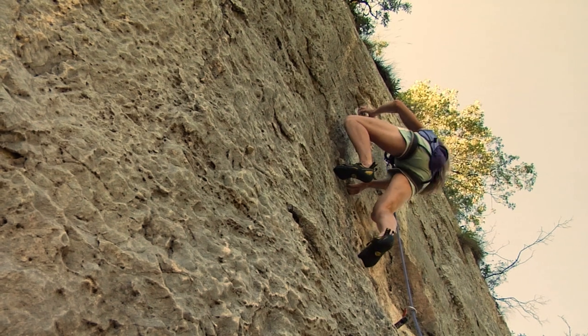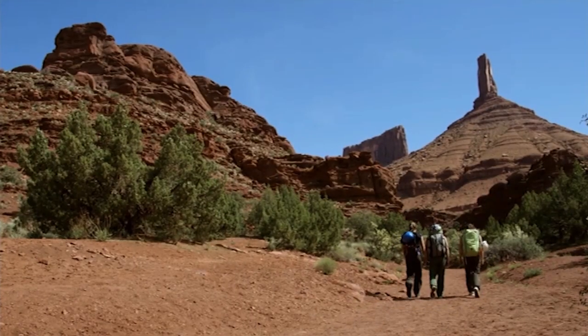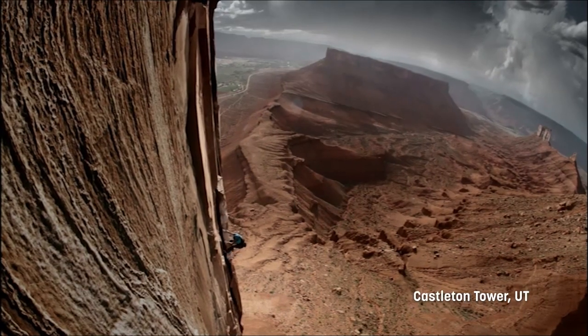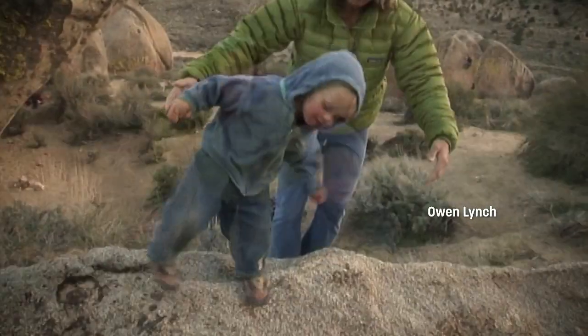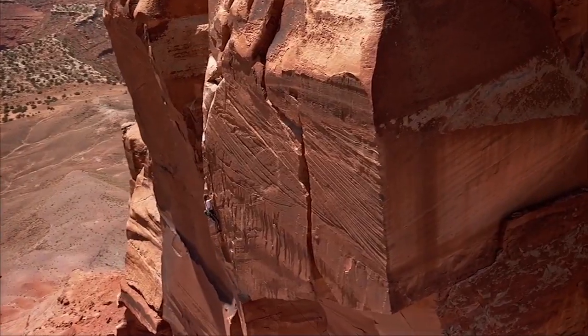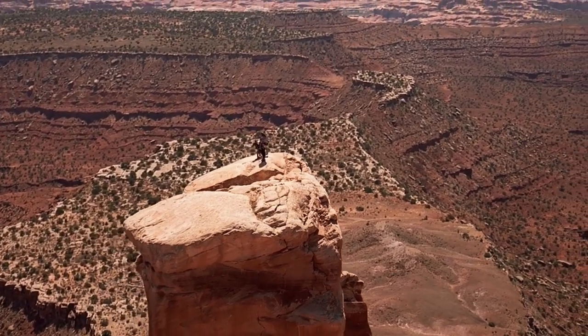Once we achieve the right state of mind, we're able to focus on the more subtle aspects of technique. There's no substitute for the experience of climbing itself. After so many years, climbing has become a form of moving meditation. Beyond the pure enjoyment of moving over stone, climbing is a means of personal discovery, developing deep connections with other people and with the natural world.